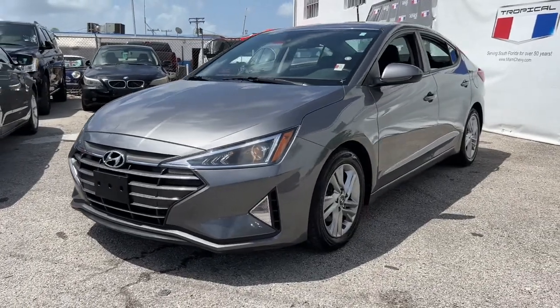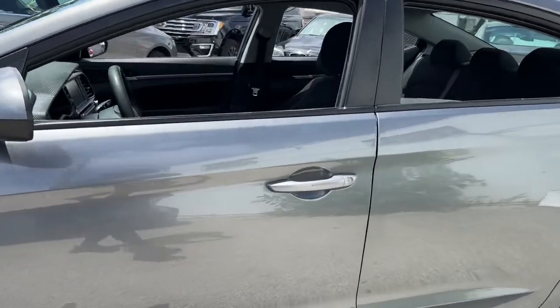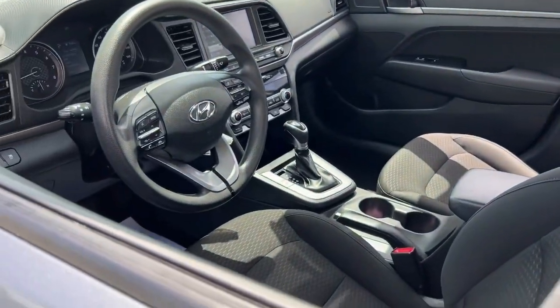Your next car could be the 2020 Hyundai Elantra. With less than 70,000 miles on the odometer, this vehicle provides excellent value.